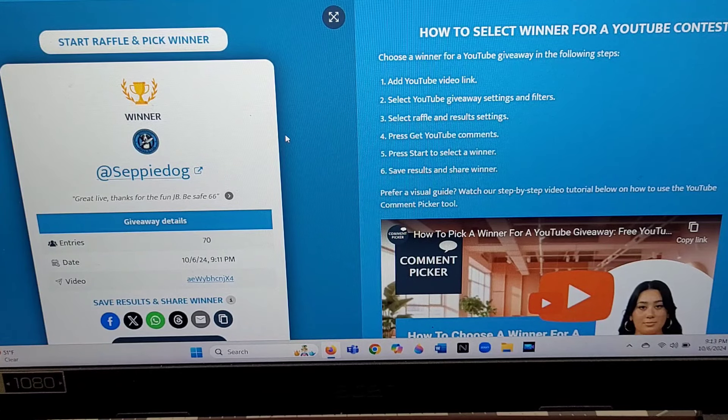Thanks a lot guys, I really really appreciate every single one of you. As always, like, subscribe, leave me a comment — you know I love talking to you. Thanks a lot guys, and congratulations again James — bye guys!